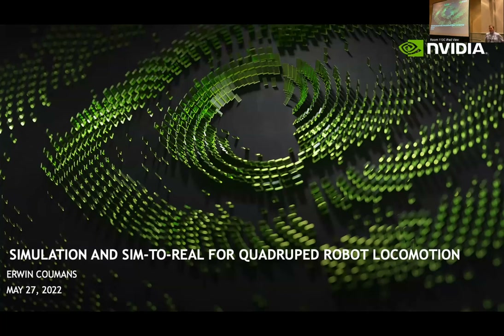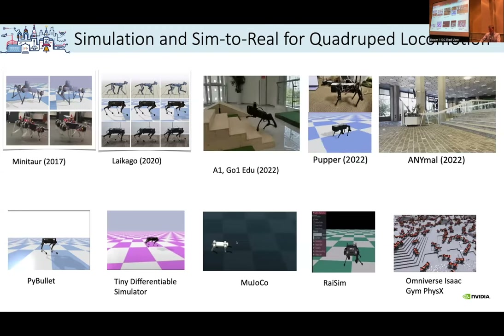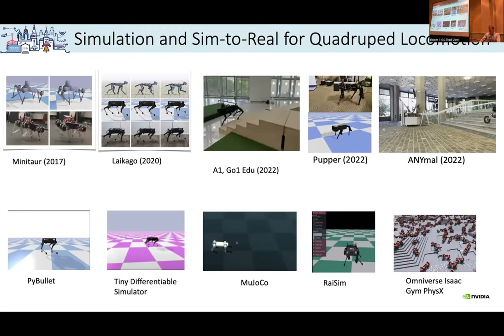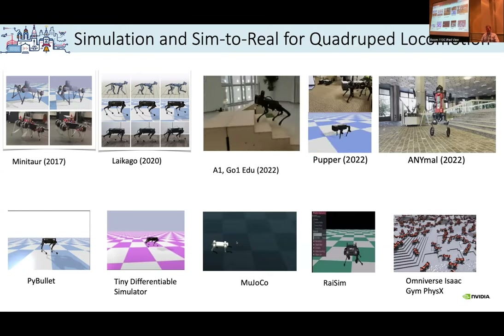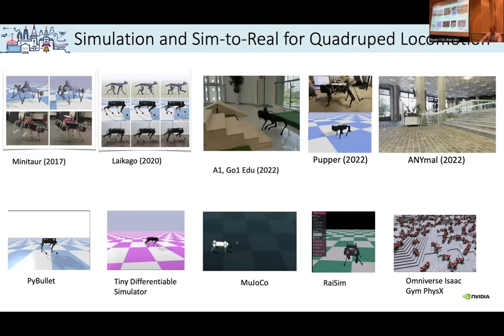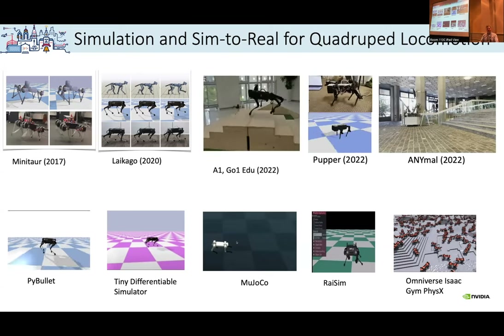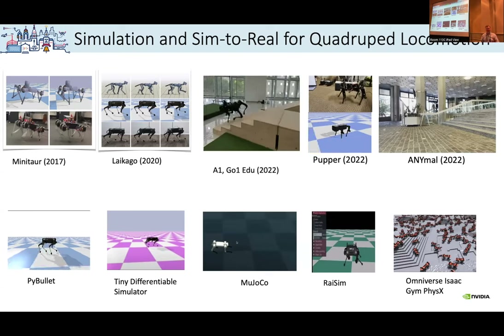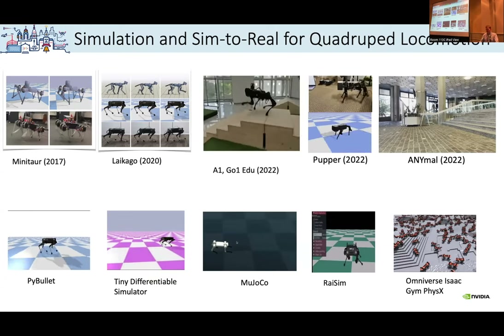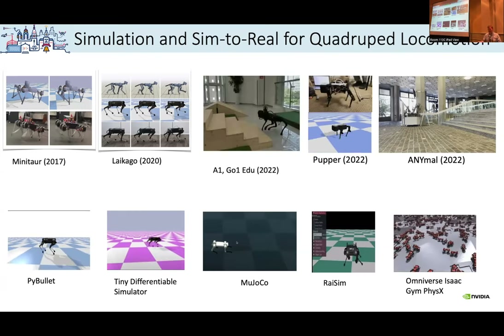I'm going to talk about simulation and sim-to-real for quadruped robots, but the talk will also mention a lot of related research and technologies. When I accepted this tutorial, I was working at Google on PyBullet, Rex, and MuJoCo. But two months ago I joined NVIDIA, so things changed a lot. I tried to balance the talk about stuff I did at Google and also what we are doing at NVIDIA, because I think they're very complementary and exciting.